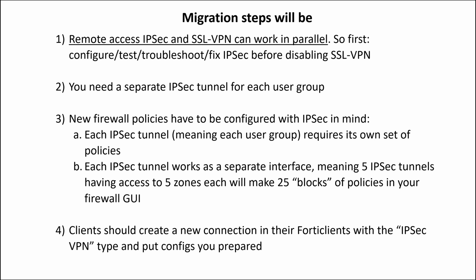Third, new firewall policies have to be configured with IPsec in mind. Each IPsec tunnel — meaning each user group — requires its own set of policies. Each IPsec tunnel works as a separate interface, meaning 5 IPsec tunnels having access to 5 different zones configured on your firewall will result in 25 blocks of policies in your firewall. Fourth, clients should create a new connection in their Fortinet client with IPsec VPN type and enter the configs you prepared. The only good news: usernames and passwords can be used the same for both SSL VPN and IPsec Remote Access.